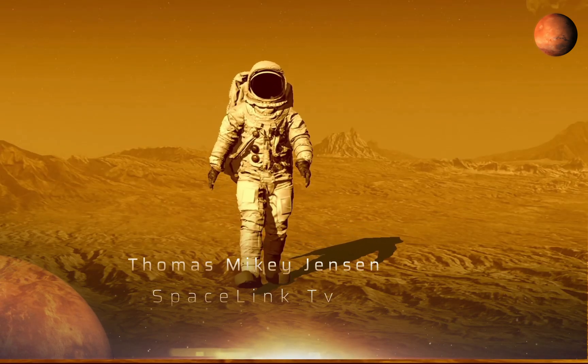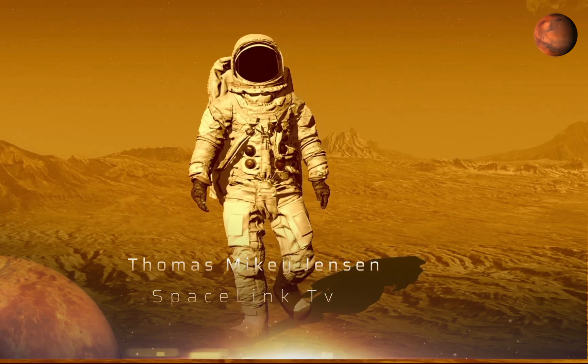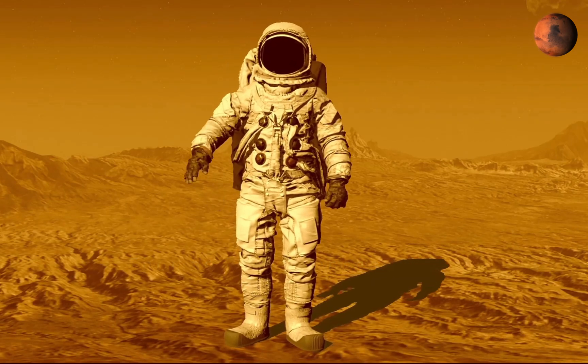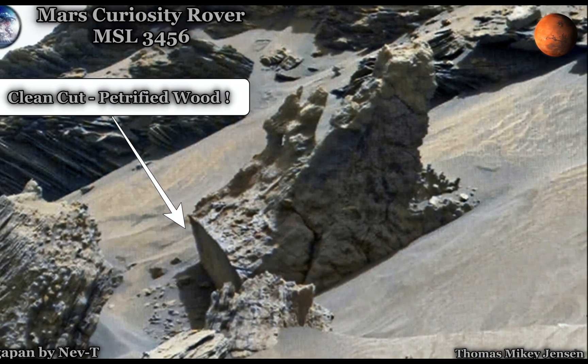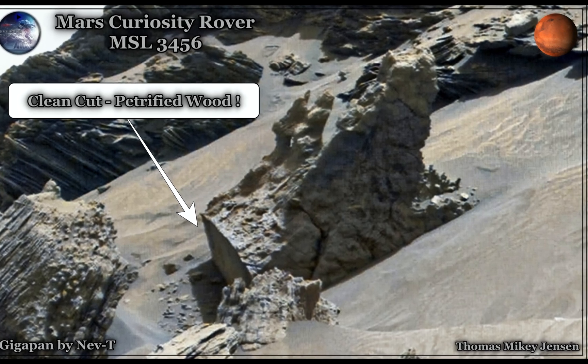Is there any life on Mars? Do we have any evidence or pictures of life on Mars, or past life on Mars? I do believe so, because look at this one here. This is from the Curiosity Mars rover — this picture was taken a few days ago, on the 27th of April 2022.